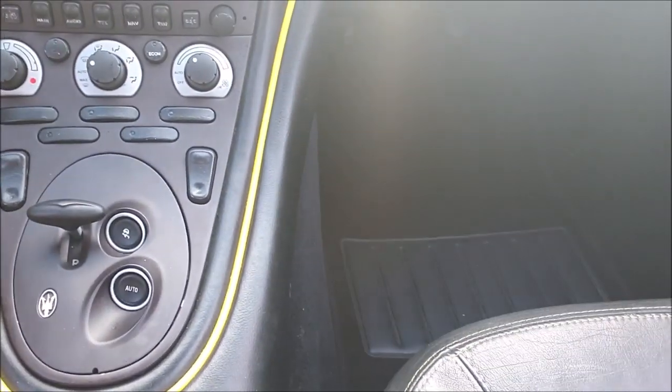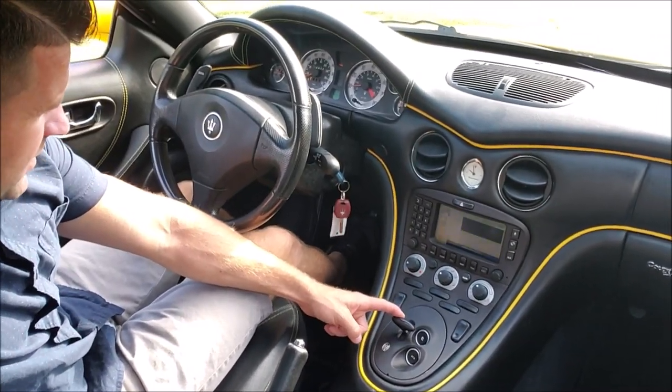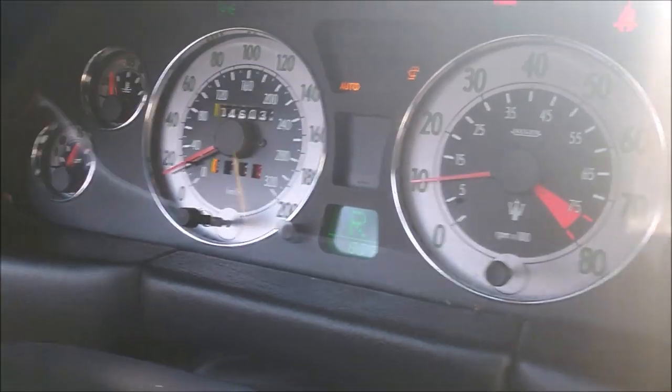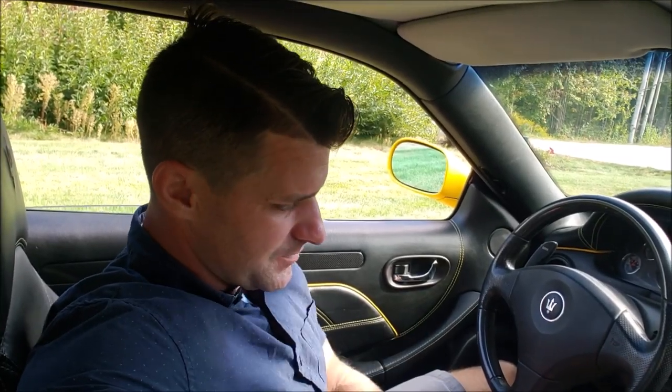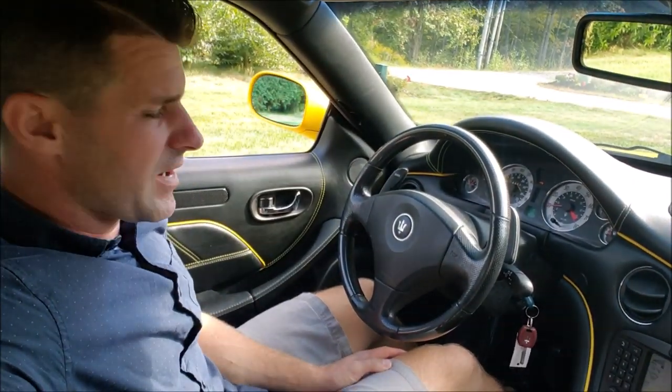First thing stepping into this car I noticed is how the heck do you shift it? I actually had to ask the previous owner how to drive this thing. To start it is easy — you put the key in, turn it, put your foot on the brake, and it starts up. It starts in neutral, so the only way to get into gear is this little toggle switch that only has an R on it. Once the key is in, it starts automatically in neutral; holding the toggle switch puts you in reverse, and tapping up on the paddle shifter puts you in first gear.